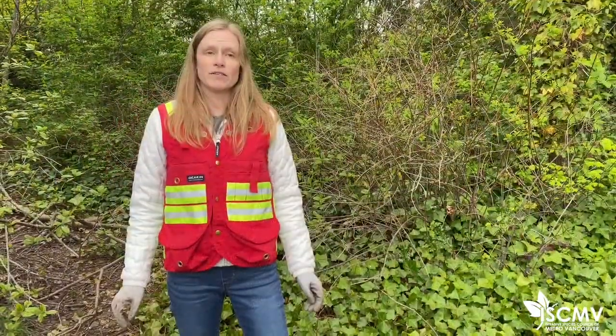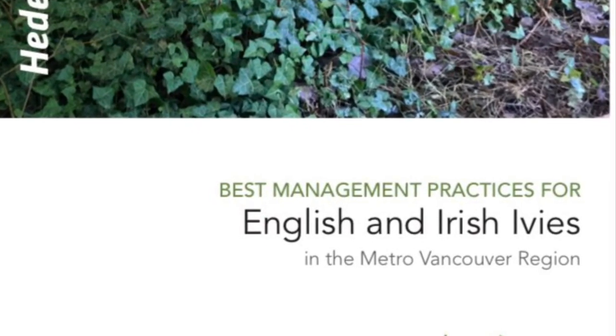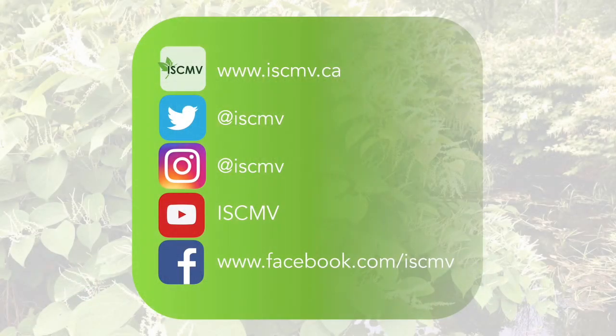For more information about ivy, check out the best management practices guide for English and Irish ivies in the Metro Vancouver region — find the link in the description below. For more videos like this, subscribe to our YouTube channel, follow us on social media, and check out www.iscmv.ca to learn more.